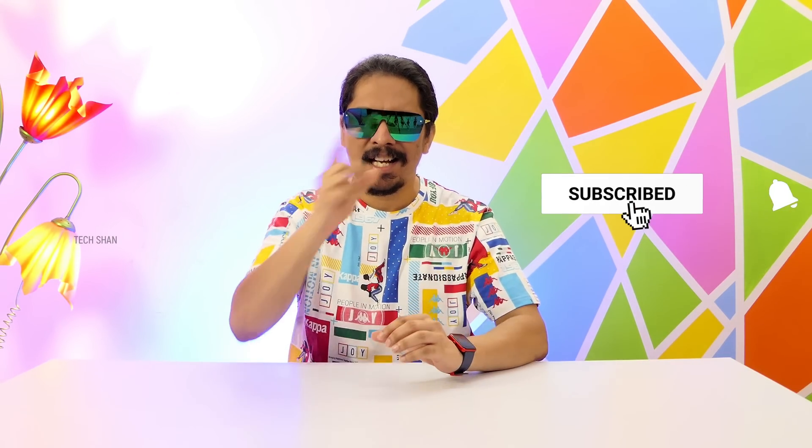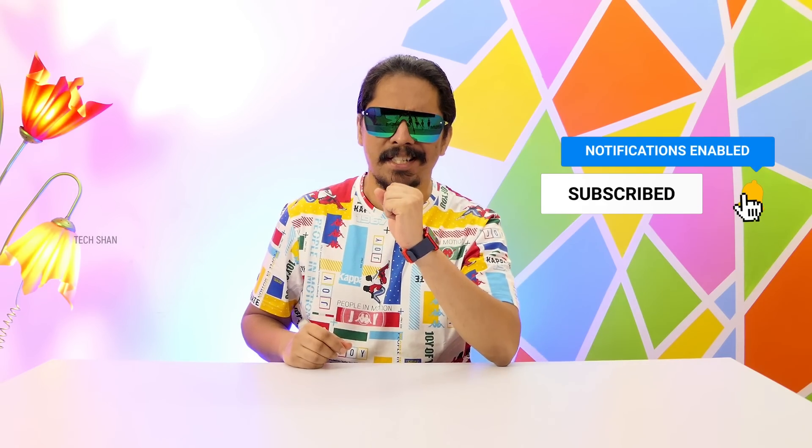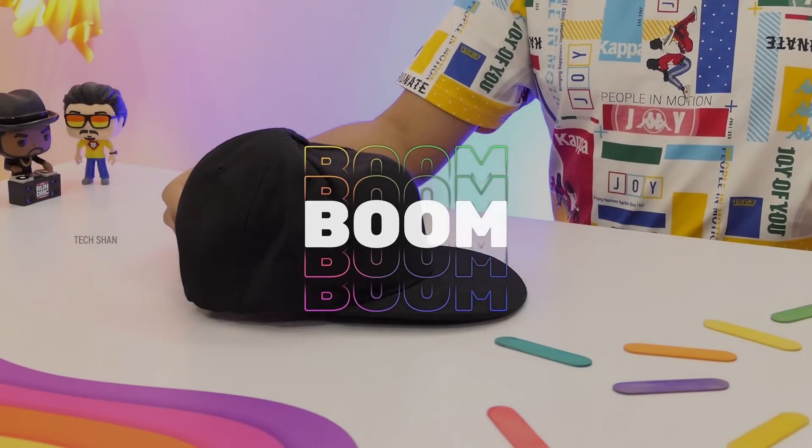What's up guys, Tekshan here back with another video. Some amazing gadgets and utilities that will be super handy. Shall we start? The first product on the list is something crazy and amazing that you might want during the summer.